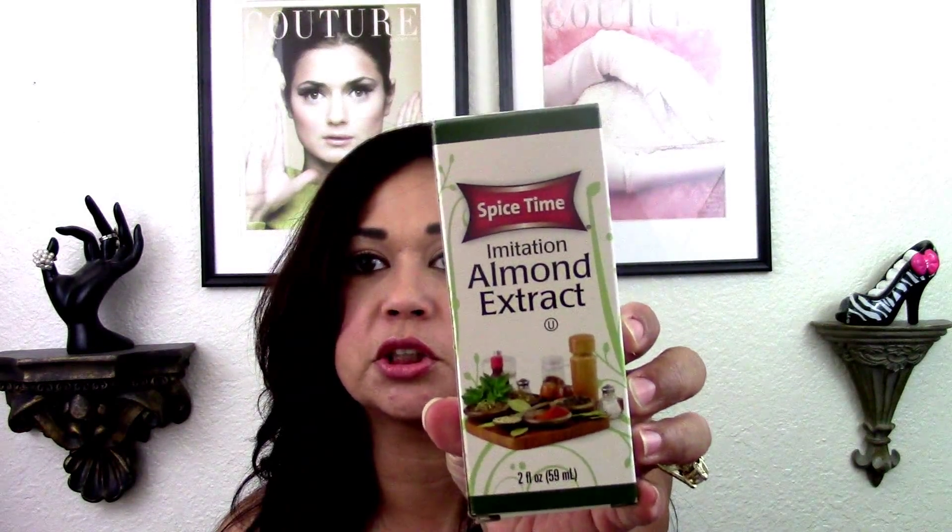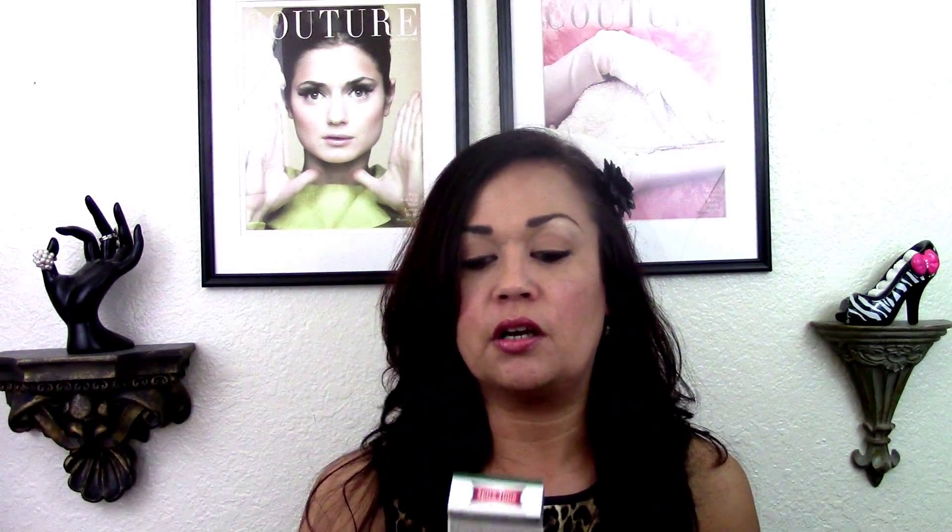It's good just to have the imitation almond extract — you never know when you're going to need just one teaspoon or tablespoon. And then the pure lemon extract too. So thank you Angie — when I saw them I thought of you and I picked them up for myself. I also love this Tony Chachere's Creole seasoning. When I see them I always pick one up because this seasoning is really, really good. You can use it on chicken, fish, everything — it's awesome.